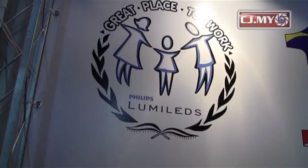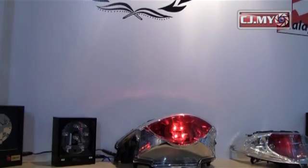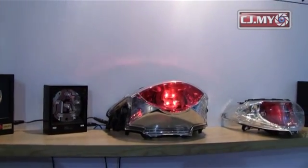Very interested about LED. Some people, they've heard about LED, but they don't know what it is. Over here, we explain to them what is LED and what are the applications, specifically for general lighting like house lighting, and automotive lighting.